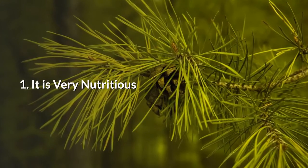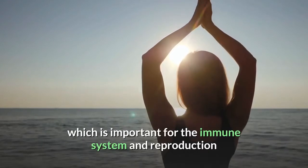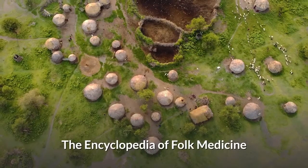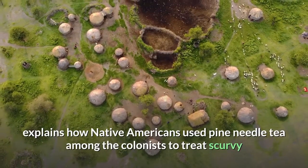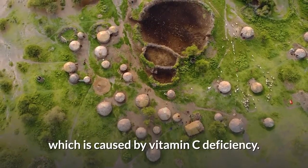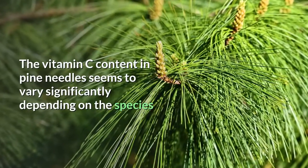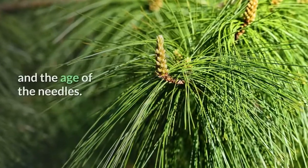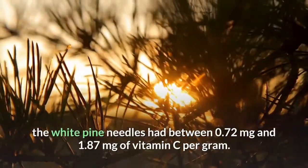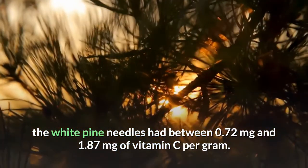1. It's very nutritious. Pine needles are a good source of vitamin A, which is important for the immune system and reproduction, but perhaps the most important nutrient is vitamin C. The Encyclopedia of Folk Medicine explains how Native Americans used pine needle tea among the colonists to treat scurvy, which is caused by vitamin C deficiency. The vitamin C content in pine needles seems to vary significantly depending on the species and the age of the needles. According to a USDA Forest Service study, the white pine needles had between 0.72 mg and 1.87 mg of vitamin C per gram.